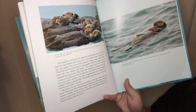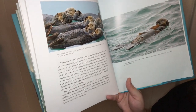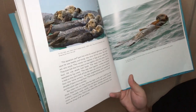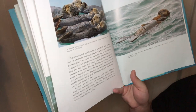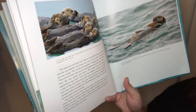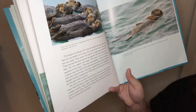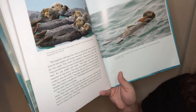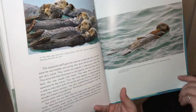Sea otter neighborhoods stick together for decades. Females and young ones stay in one raft and adult males in another. Sea otters live out their lives less than a mile and a half from the shore, where they can harvest a wide variety of food: scallops, mussels, snails, squids, crabs, clams, shrimp, and even octopuses — and one of their very favorite things of all, sea urchins.